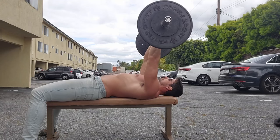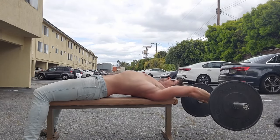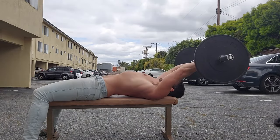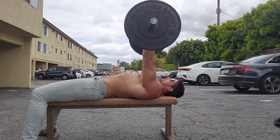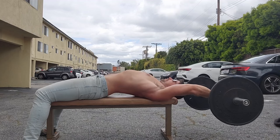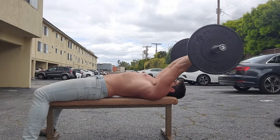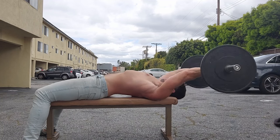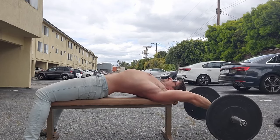In this video, I'm performing pullovers exactly as they were performed in the EMG study — I read the paper and did exactly what they said. I think they used a straight bar, not an easy curl bar, but that shouldn't make too much of a difference. You can see my arms are basically going over my head. I'm instinctively trying to arch up because I'm experienced with pullovers, but they're still pretty much going over my head and losing some leverage. I can definitely feel it more in my pecs doing this.